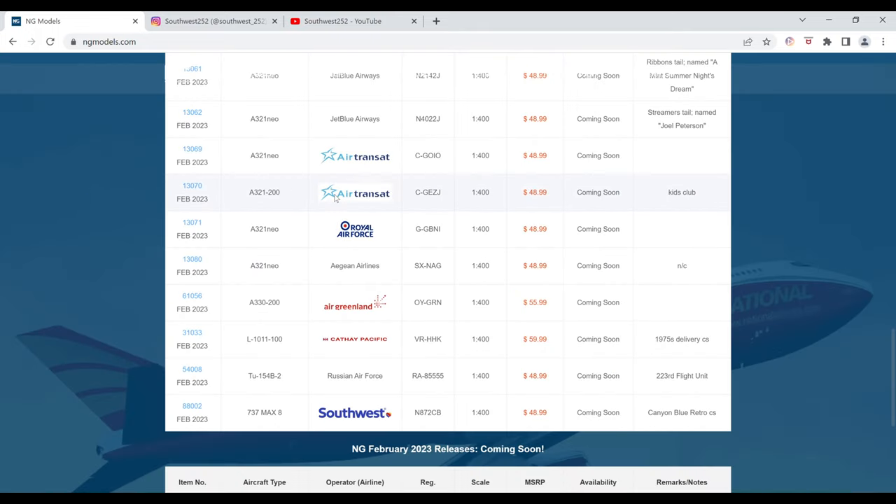Next up we have an Air Transat Airbus A321 in the Kids Club livery. The registration is C-GEZJ. It is $48.99 and the item number is 13070.